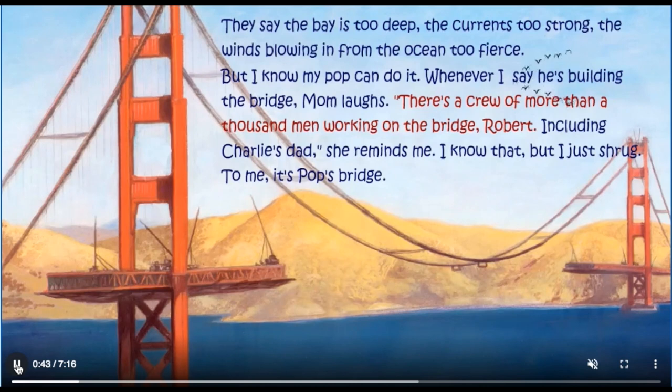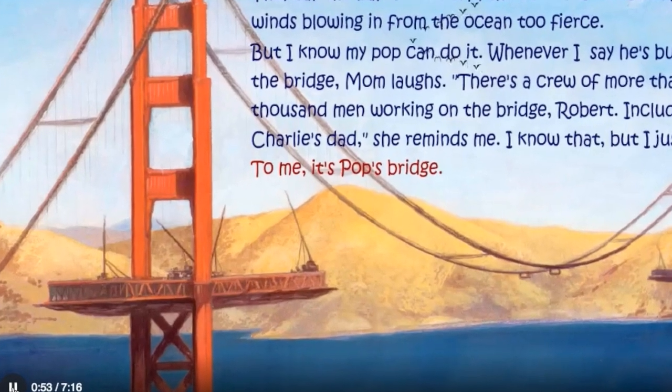Whenever I say he's building the bridge, Mum laughs. There's a crew of more than a thousand men working on the bridge, Robert, including Charlie's dad, she reminds me. I know that, but I just shrug. To me, it's Pop's Bridge.